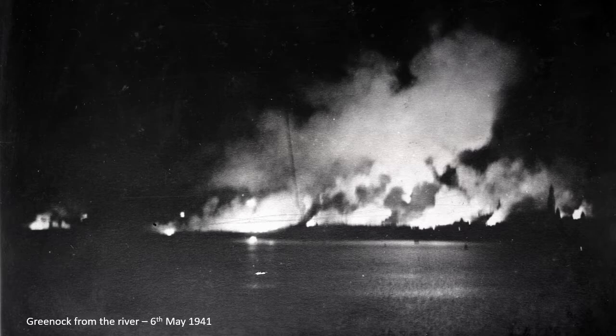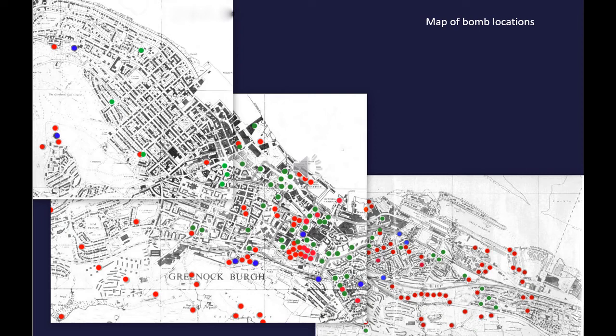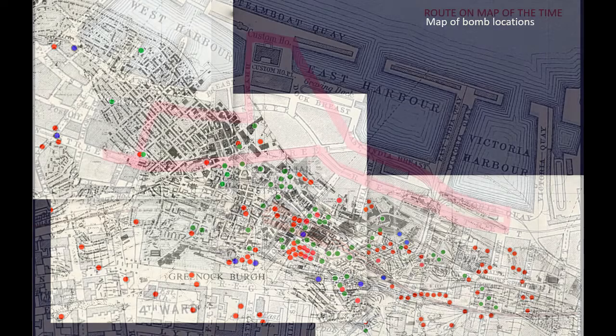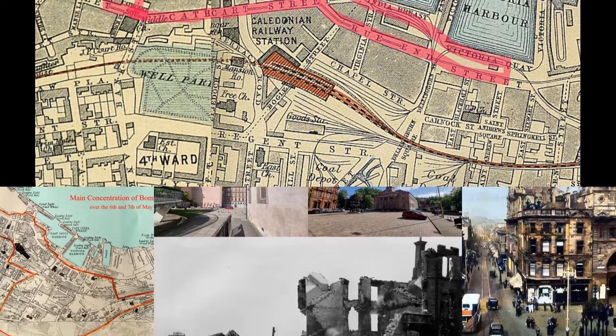Hello and welcome to the Greenock Blitz walk. This video is intended to be played while actually doing the walk, but you can equally take this virtually in the comfort of your own home. My name is Vincent Gillen, social and local historian, and I will be guiding you on this short walk around the centre of Greenock. We will look at the official photographs of the damage done by the Luftwaffe, and then compare them with photographs before and after. I will also tell you some stories from people who were actually there and experienced the Blitz.